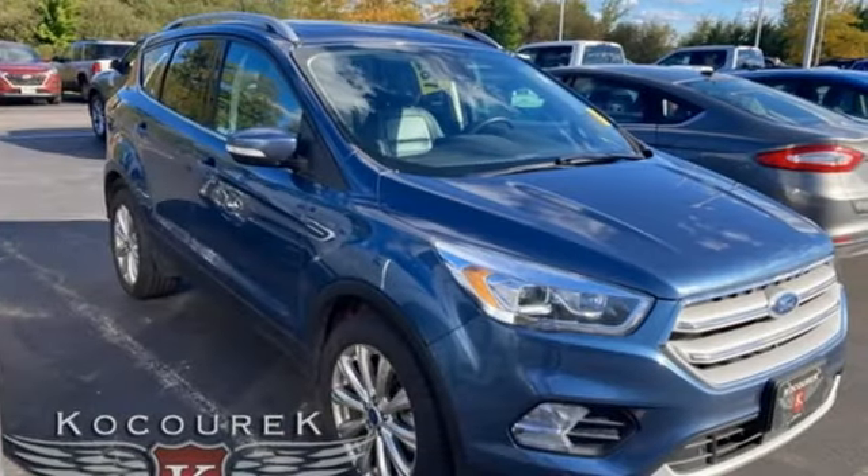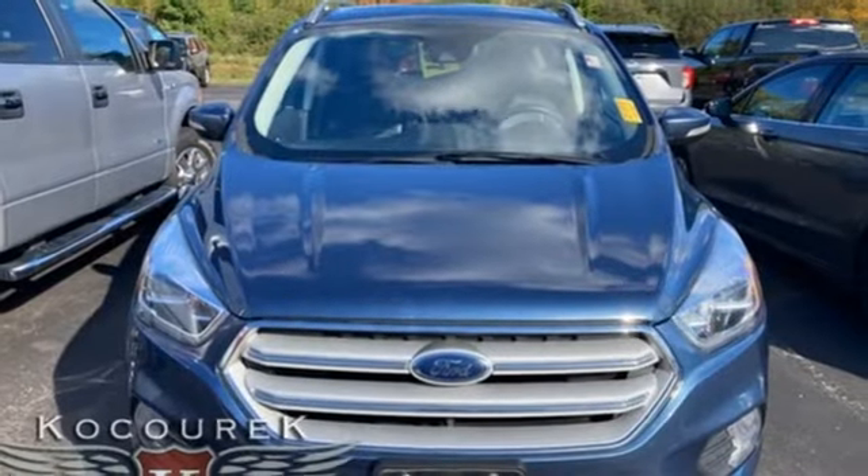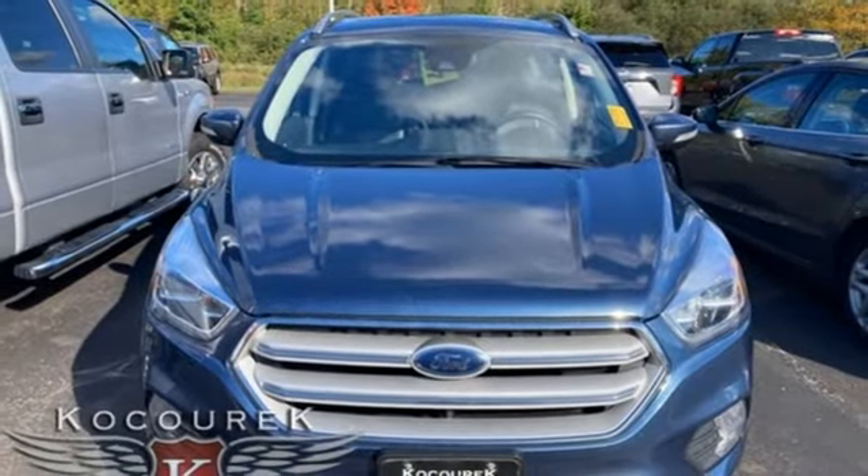Ford has won over millions of loyal customers with a wide range of value-driven vehicles. See what it can do when you take it for a test drive.